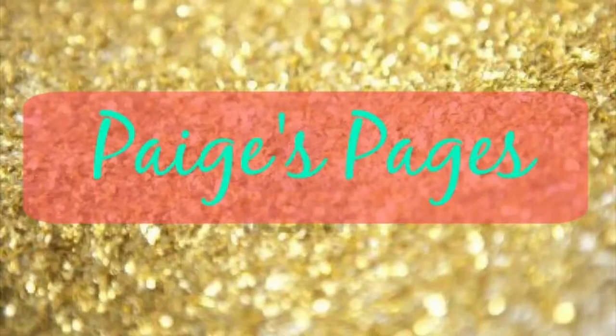Hey guys, welcome back to my channel. Today I'm here to talk to you about buying used books. If you know anything about me and you watch my book hauls, I buy almost all of my books at a thrift store or at a used bookstore.